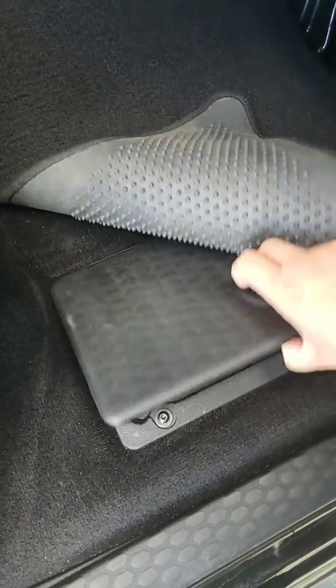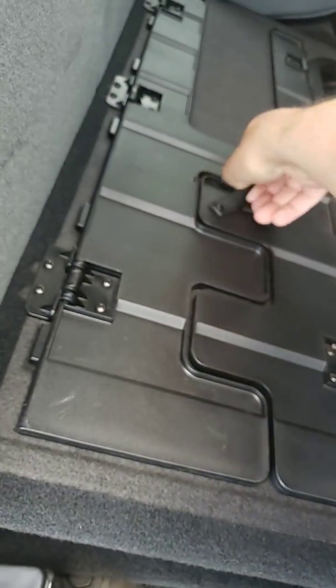You have storage room here, and you can fold down this seat like that. Same on the other side.